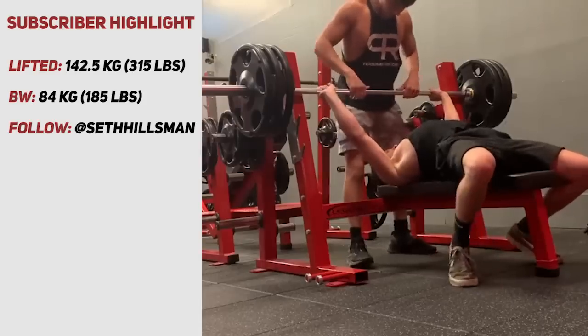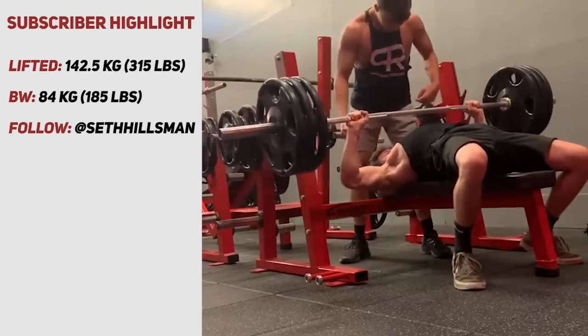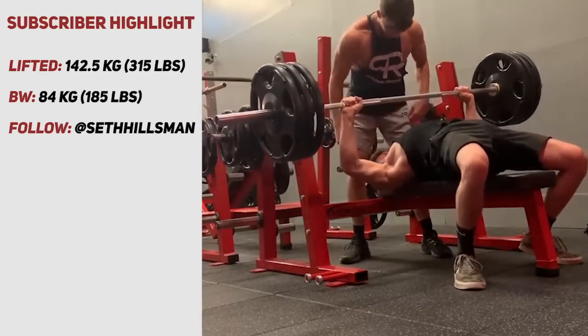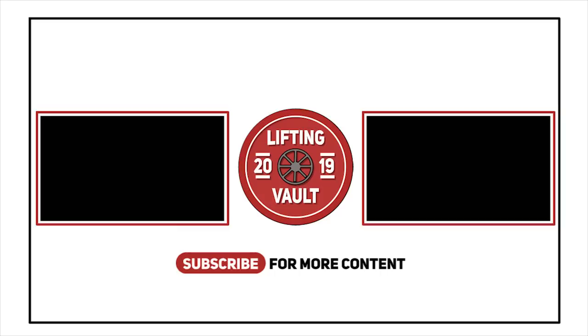Thanks for watching everyone, that was it for the video. Please follow Seth on Instagram, because he had a long fight for a big milestone of 315 pounds on the bench. Also, if you enjoy these videos, don't forget to like and subscribe to help us hit that 20,000 subscriber goal. And also check out one of the suggested videos on the screen.